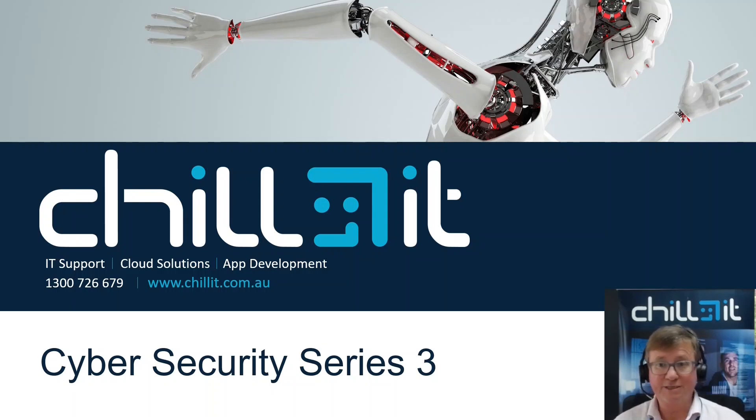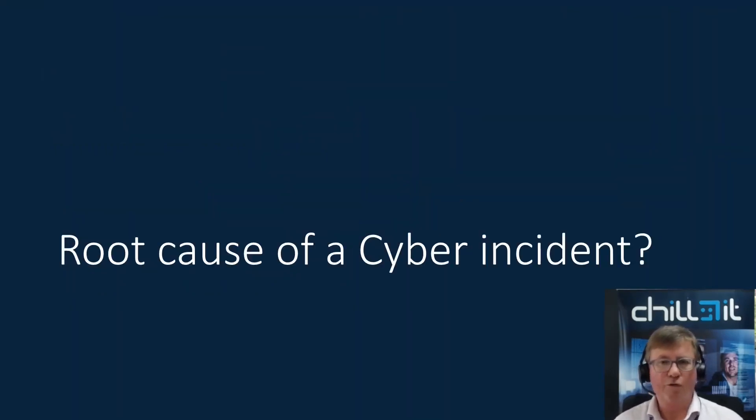So previously I've covered: is my business a target? What are the risks to my business? I'm going to talk about root causes of cyber incidents, and then the final one in the fourth series will be what can I do? So in terms of the root causes of cyber incidents...